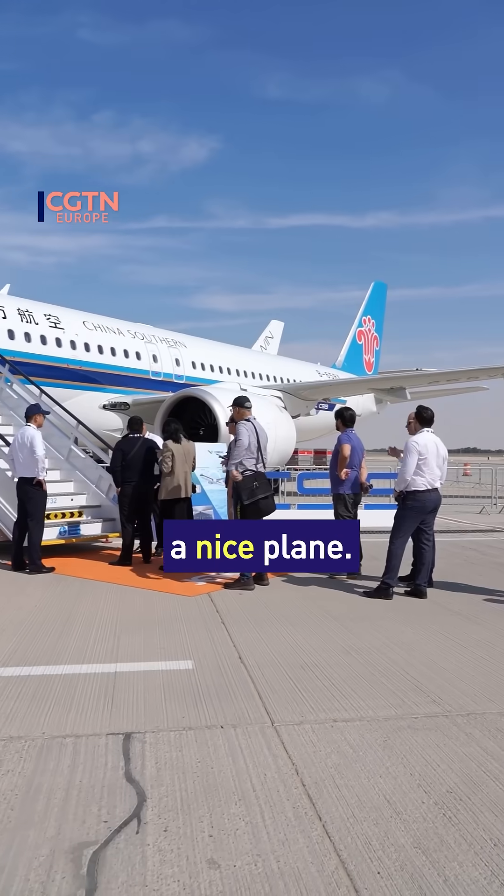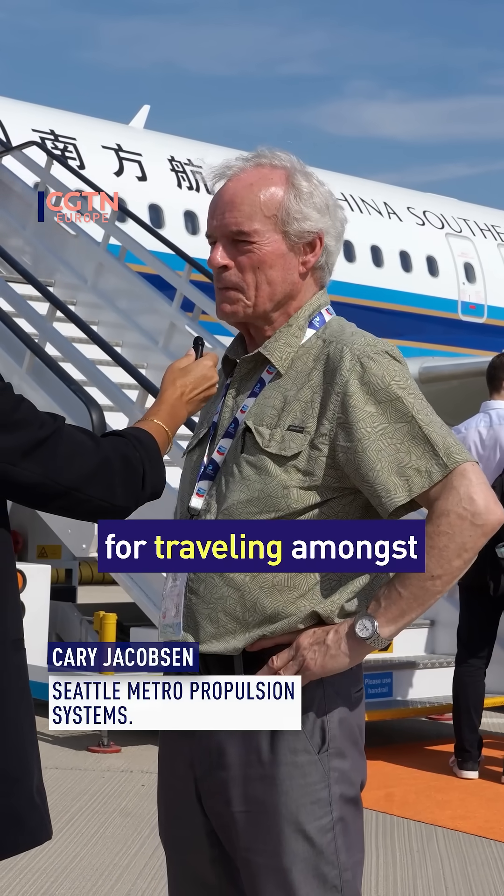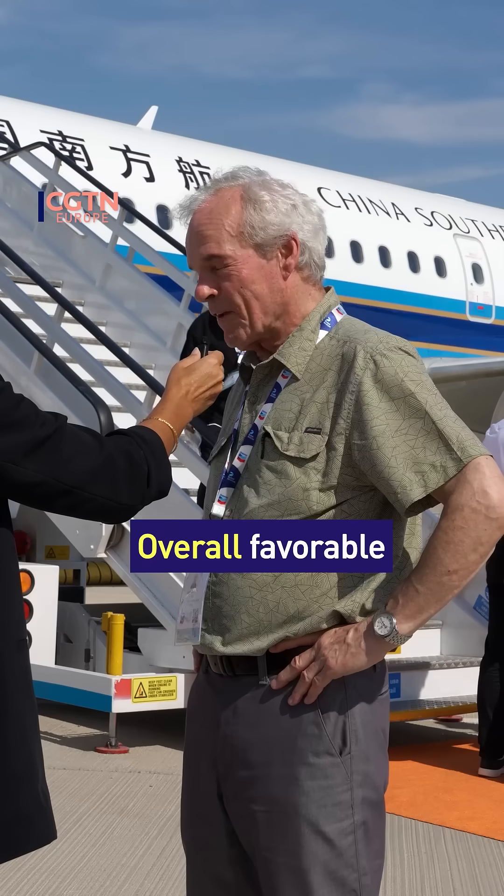I think it's a nice plane. It's a very nice regional plane, good for traveling amongst many cities in our country, America. The seating's nice, overall favorable impression.